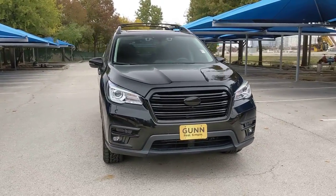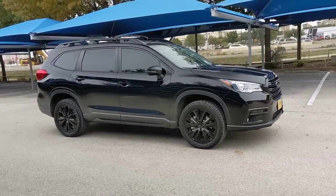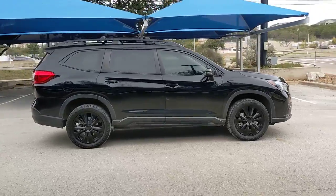Get into a car with value. 2020 Subaru Ascent. With less than 35,000 miles on the odometer, this vehicle provides excellent value.